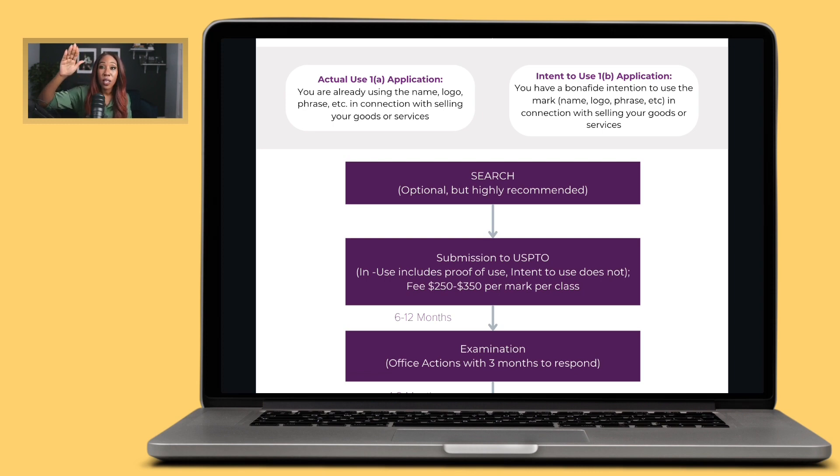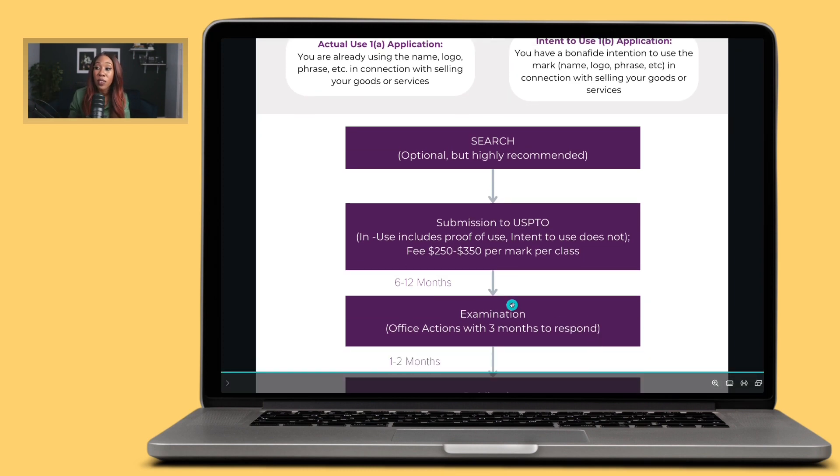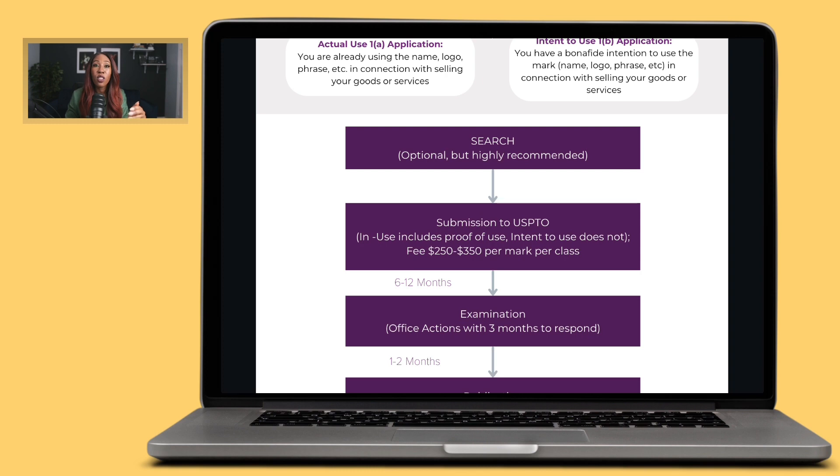The price for submitting the application is the same regardless of whether you use a 1A or 1B. The fee ranges from $250 to $350, and that difference is based on whether you use a simplified application with default language, or a more customized standard application that allows you to better describe how your goods or services are different. I tend to use the standard application because it provides more customization and better protection. That fee is per mark per class.